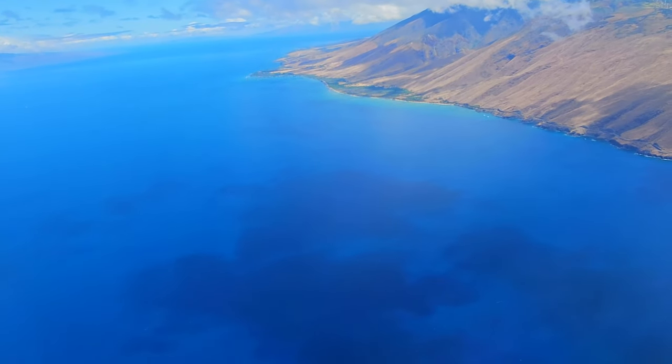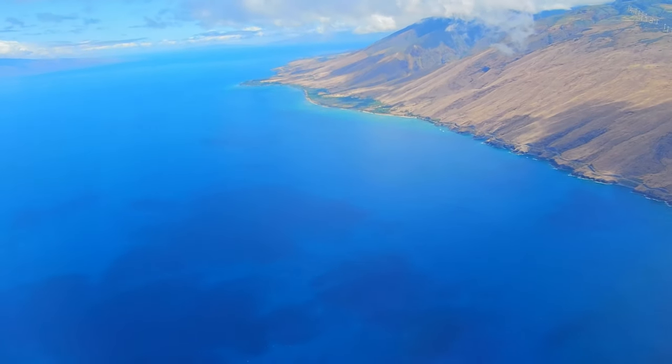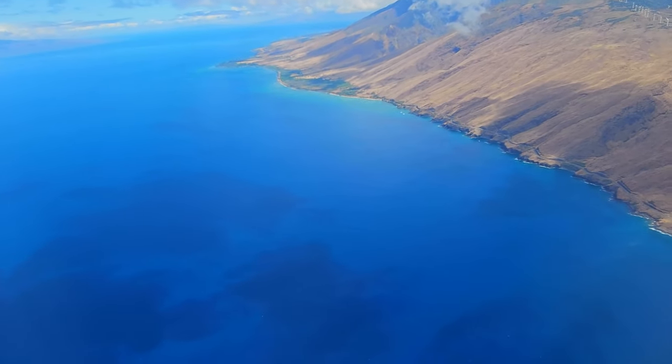Look at that beautiful water. This is Maui, Hawaii. I'm so glad we came back to Maui. I can't wait to go scuba diving. We're going to go to Mala Wharf.